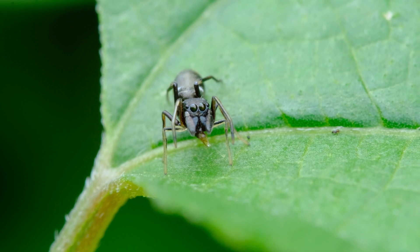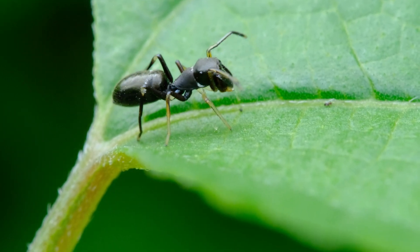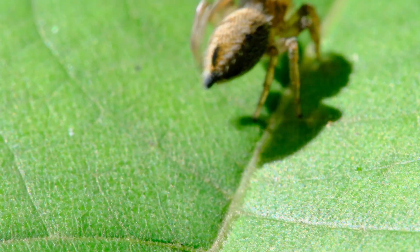Ants are one of the scariest things out there in nature. Looking like one is an excellent choice. If cuteness can protect you, just try to look like an ant — the wisdom of the jumping spider.